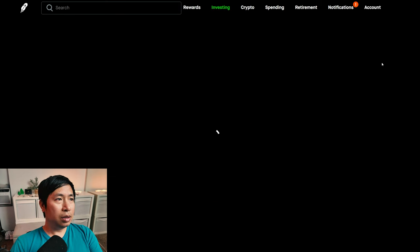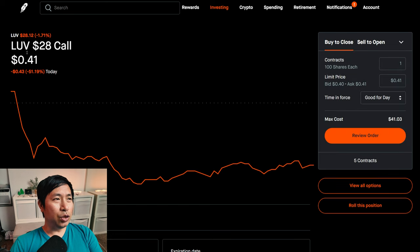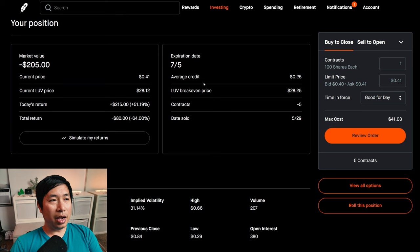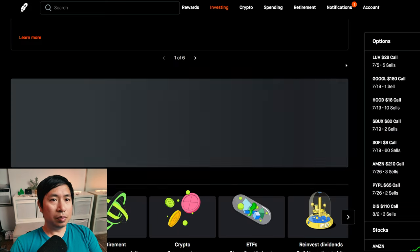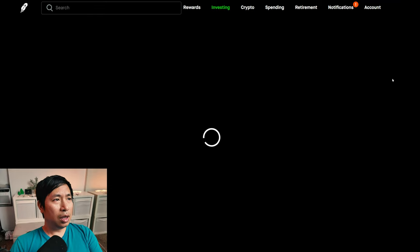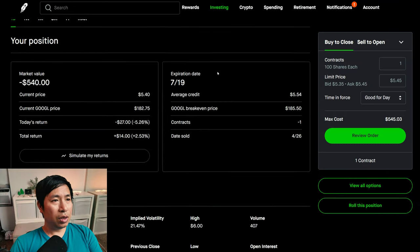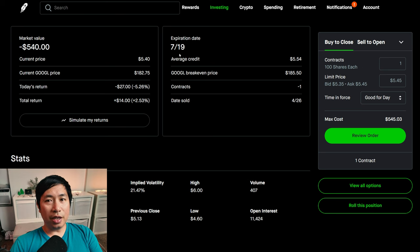For my options, I am selling LUV $28 covered calls. These expire July 5th, this Friday. My total return, I am down $80. I'm selling Google $180 covered calls. These expire July 19th. My total return, $14.